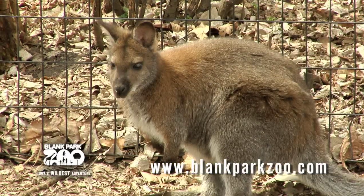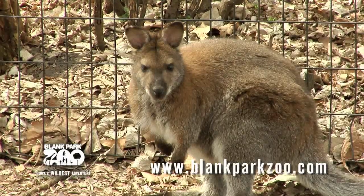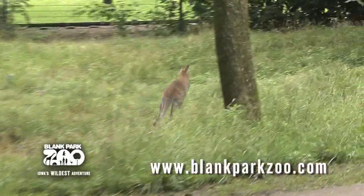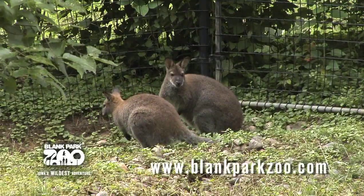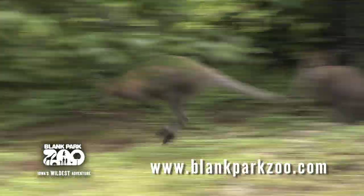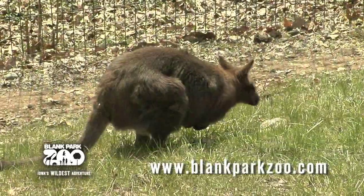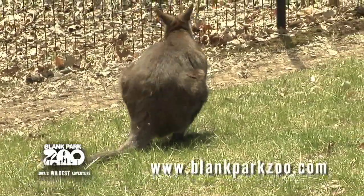Redneck Wallabies are wary and elusive, and their mobile and sensitive ears are their first line of defense. At the first rustle of an approaching predator, the wallaby will bound away into cover with the aid of its specially adapted hind limbs and its long tail. Each hind limb has an elastic tendon that acts like a spring, catapulting the wallaby into the air and then again as soon as it lands. The tail acts like a rudder that enables the wallaby to change direction quickly while escaping from predators.